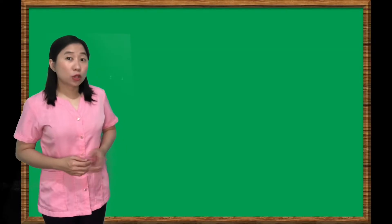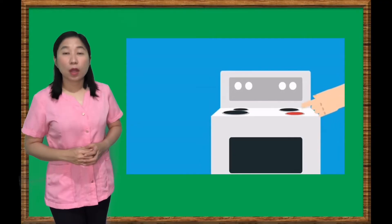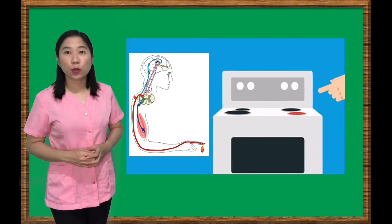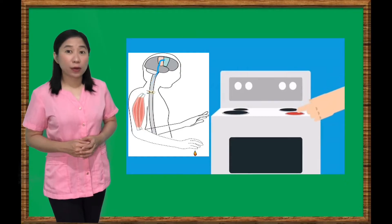Let's say you touch something hot like a hot stove. Your reaction is to immediately pull your hand away. What happens is that the nerves in your skin send a message of pain to your brain. The brain then sends a message back telling the muscles in your hand to pull away.